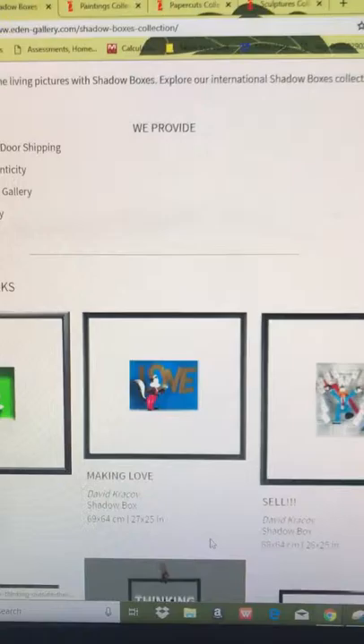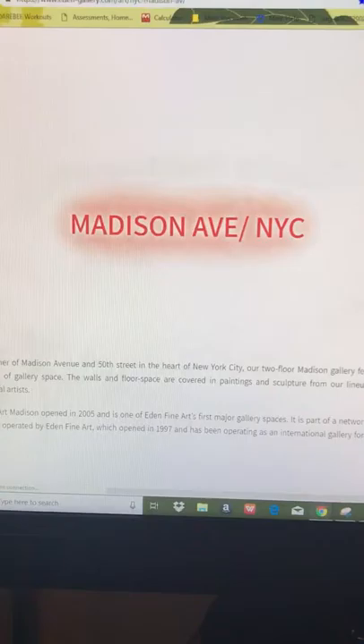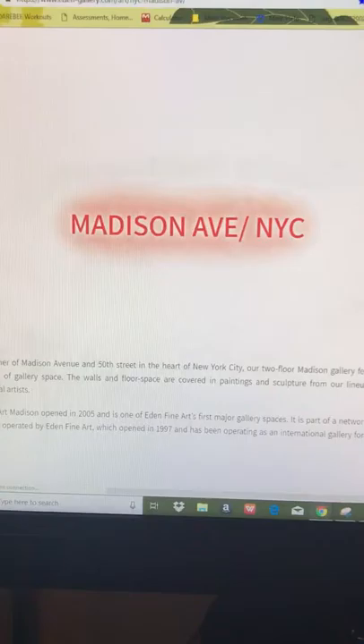That's it. If you enjoyed the pieces I showed you as much as I did, then I would definitely recommend checking it out. I'll include the link in the description below, so if you liked it, go check it out.